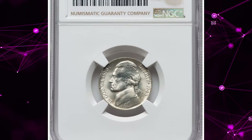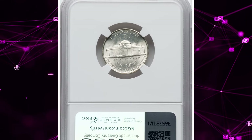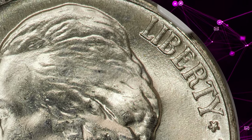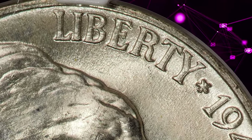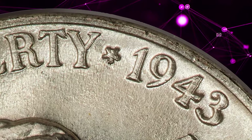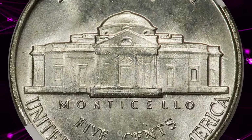1943 P Jefferson Nickel with double die obverse, graded in Mint State 67 Plus by NGC. FS-103 shows minor die doubling throughout the obverse border legends. NGC has attributed only six non-full steps examples of this variety, the finest being two coins in MS67. One of those top grade pieces is the current MS67 Plus offering.